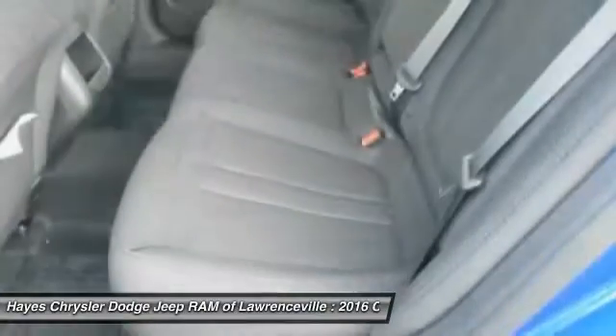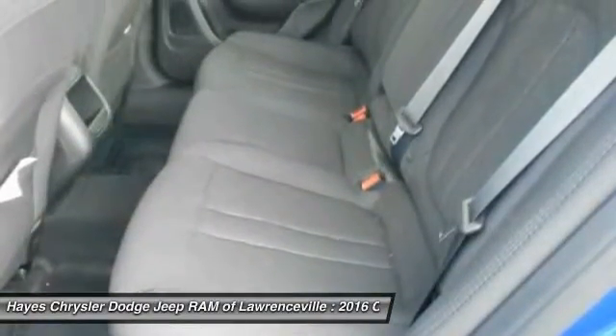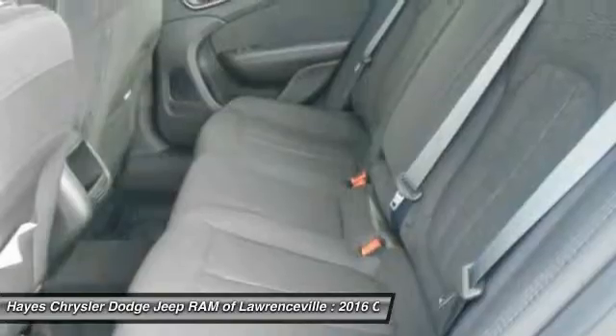Air conditioning, front power steering, cruise control, floor mats, aluminum wheels, FWD, and rear defrost.